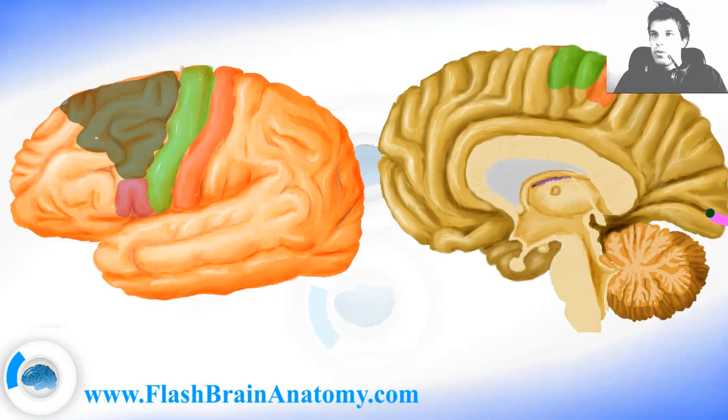Here we have the calcarine fissure and the cortex around it is the primary visual cortex. It is the cortex around the calcarine fissure and it is important for receiving the signal from your eyes. However, the area important for perception, understanding what is seen, and remembering what was seen before is not the primary visual cortex — it is a bit further from the calcarine fissure and it is marked as area 18 by Brodmann.